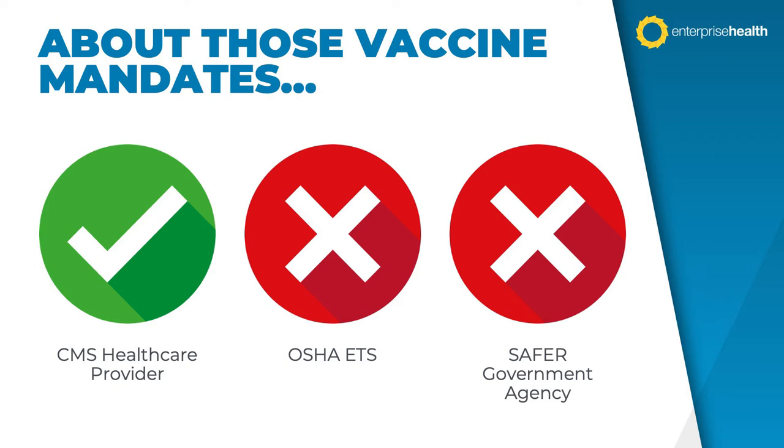Immediately after all of these mandates were announced, the legal challenges ensued. After they worked their way through the lower courts, the OSHA ETS and CMS mandates were recently reviewed by the U.S. Supreme Court. The result is that the OSHA ETS mandate is now off the table; however, the CMS mandate for healthcare entities stands. As for the Safer Government Agency mandate, it was not reviewed by the Supreme Court, but the prevailing legal wisdom is that it would follow the same route as the OSHA ETS if it made its way to the highest court, so it appears it's probably a non-starter as well.